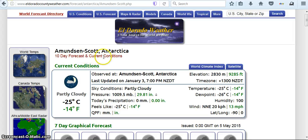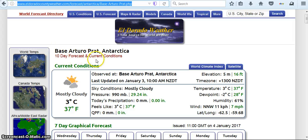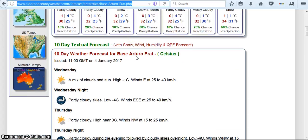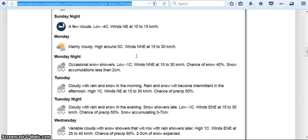That is Edmondson Scott Antarctica, which is actually right here in the center, but the geomagnetic south pole is right here. Here at base Arturo Pratt, we can see the forecast. Going down, we can see here on Tuesday the expected forecast is 'cloudy with rain and snow in the morning — rain and snow will become intermittent in the afternoon.' Tuesday night: cloudy with rain and snow. So it's raining in Antarctica on January 3rd — well, actually that's a few days away. Interesting, don't you think?